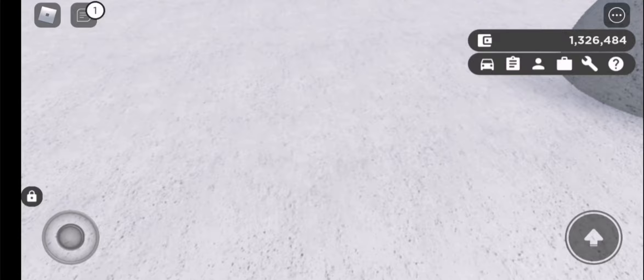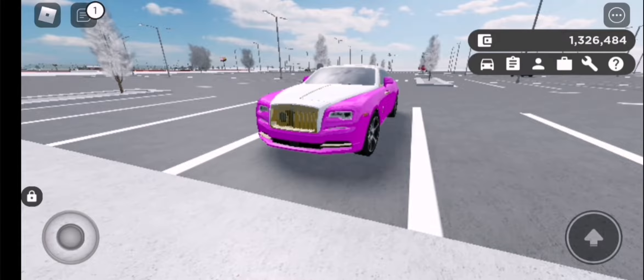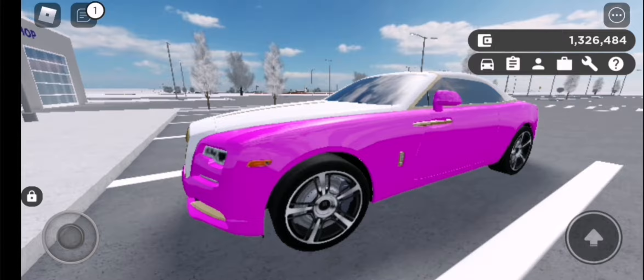Hey, it's been a while, hasn't it? My name is Dex. We've got a brand new car I'm going to review today, and that's the 2020 Rolls Royce Dawn Gold Edition. Yeah, it's gold, and yes, I made it pink.